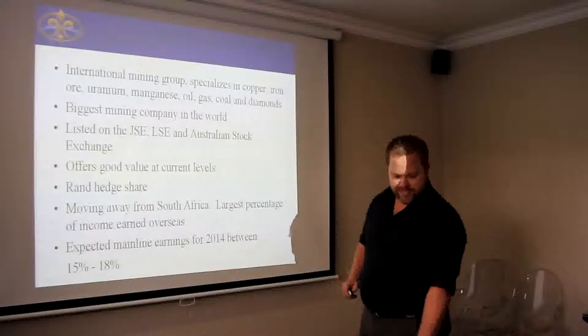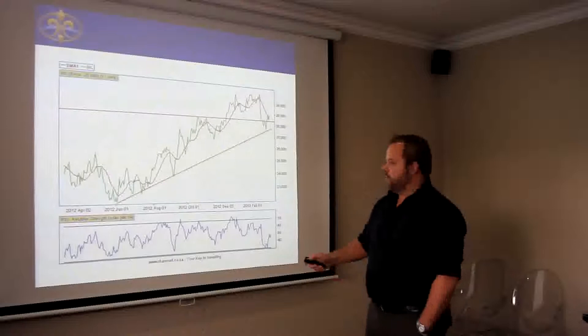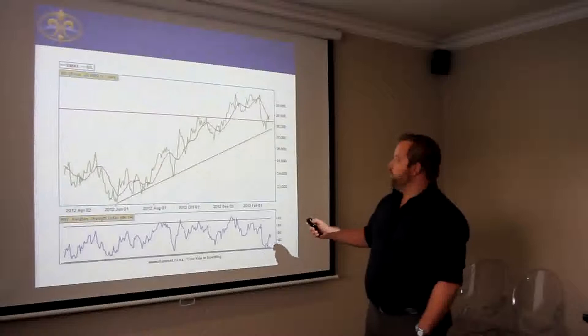If you look technically at this stock, you can see in June last year it traded at R$225. It moved up quite substantially to the R$300 mark, came a little bit back to R$285. In October it hit the resistance level, it broke through and traded in the R$300 range.